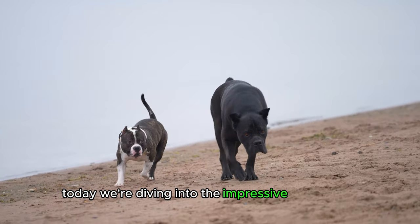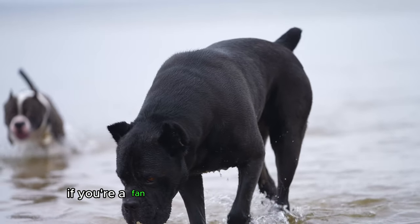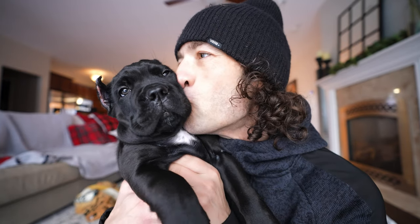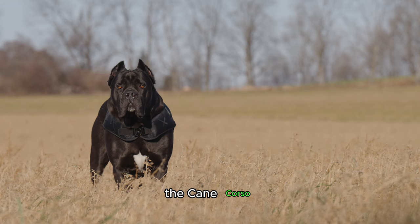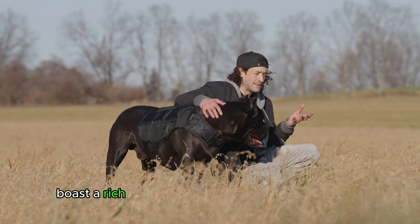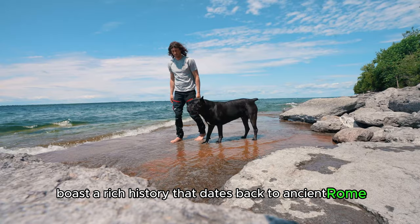Today we're diving into the impressive Cane Corso. If you're a fan of powerful and protective breeds, then this video's for you. The Cane Corso, often referred to as the Italian Mastiff, boasts a rich history that dates back to ancient Rome as war dogs.